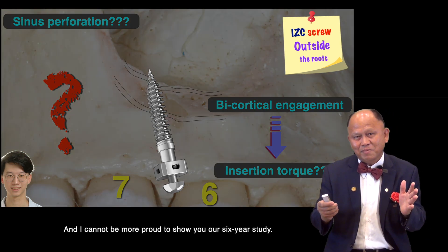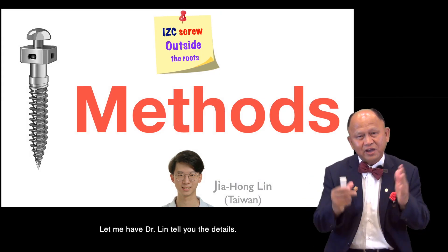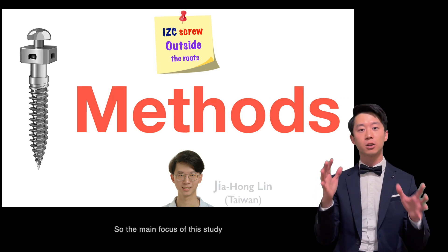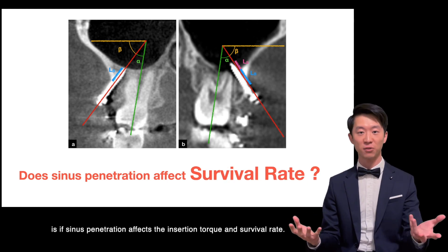I cannot be more proud to show you our six-year study. Let me have Dr. Neen tell you the details. Thank you, Chris.